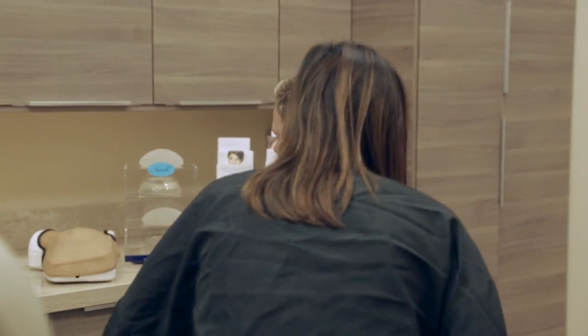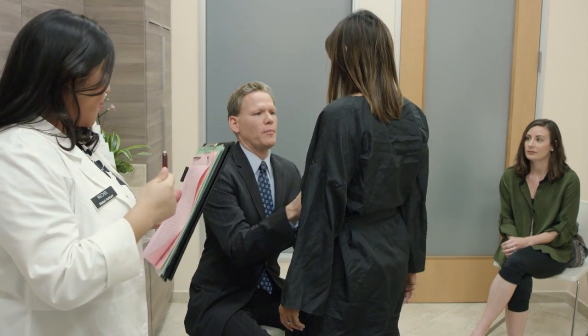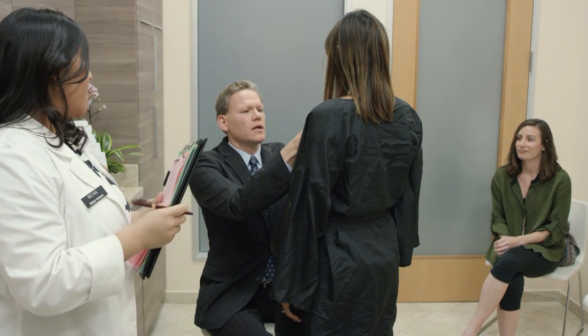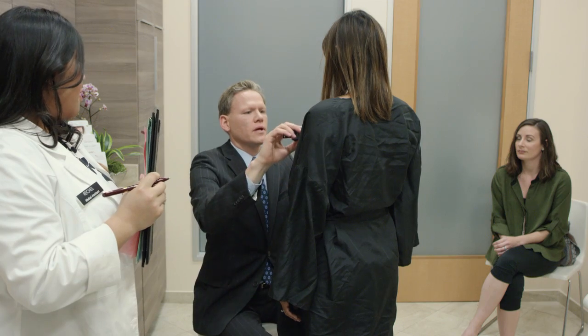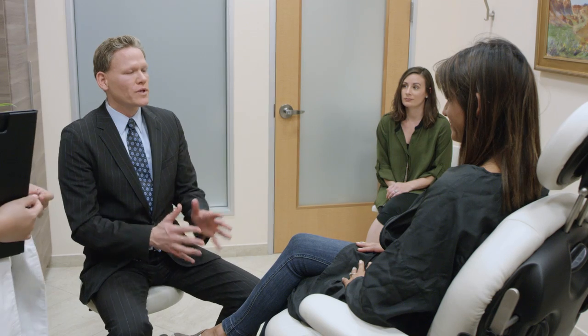This is a really common concern for young ladies who've been in your position. What we'd like to do is measure you — we do what's called a bio-dimensional analysis of your tissues. Rochelle is going to help me with the measurements. Left nipple is 20, right nipple is 20, and the base width is around 11.5 centimeters.